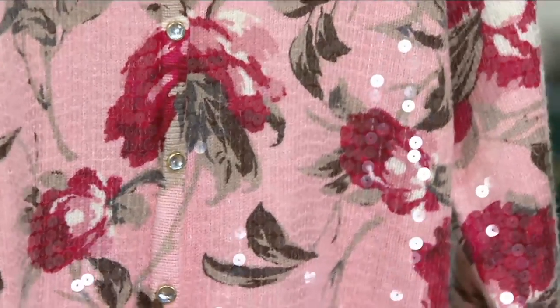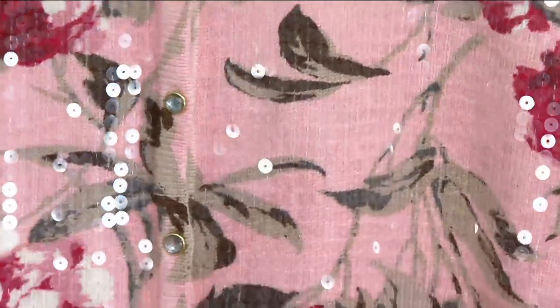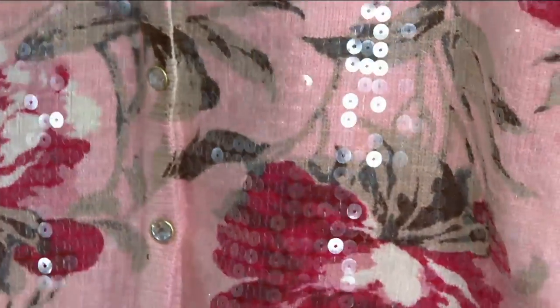I defy you to walk into — where would you walk into to see a sweater like this? Like J.Crew? Yes. $600. Easy.